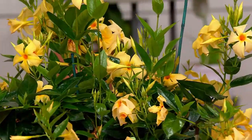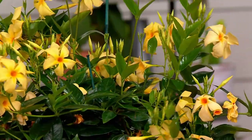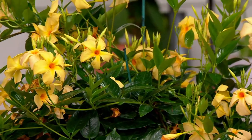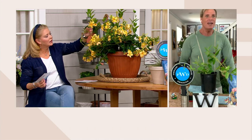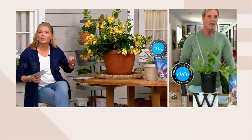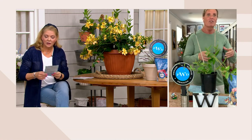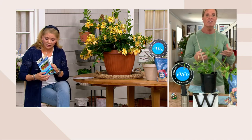The leaves are really shiny — they almost look waxy — and this definitely filled up this entire pot. You can see the habit. The regular Mandevillas will sometimes get seven or eight feet tall, and they'll have big blooms but not a lot of them. That's big clusters of blooms here.